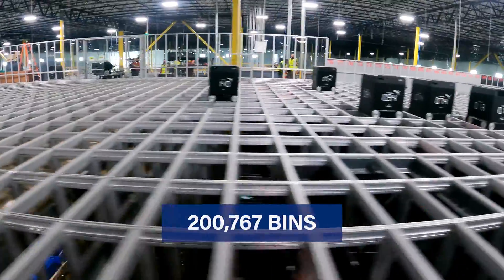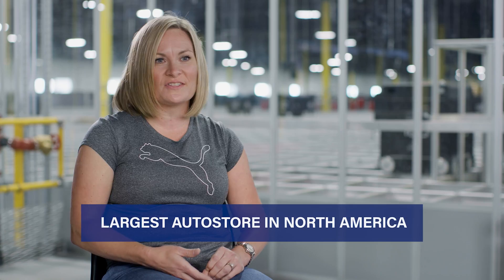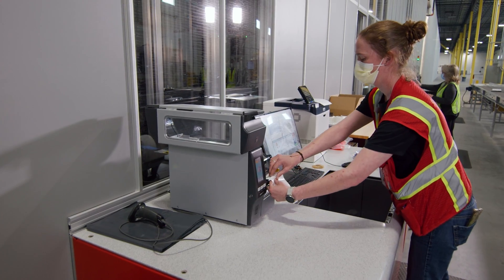We designed this facility with expansion in mind. This grid was built to hold 305,000 bins, which is the largest AutoStore in North America. The new way of doing business is ASRS — pick to person. So this is the new solution. We feel pretty confident having AutoStore in place.